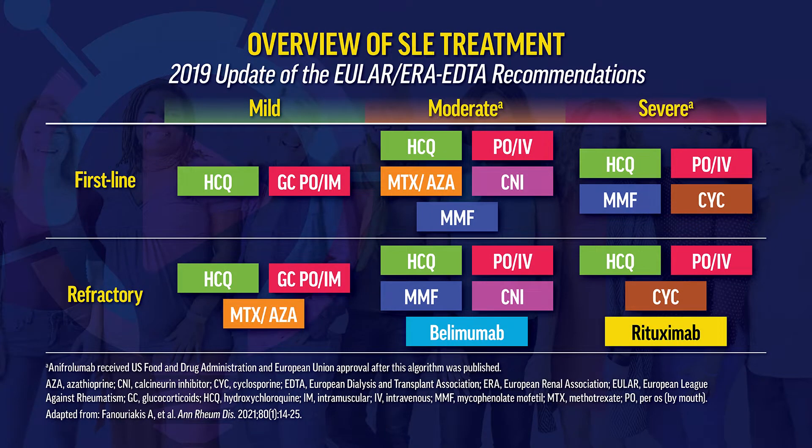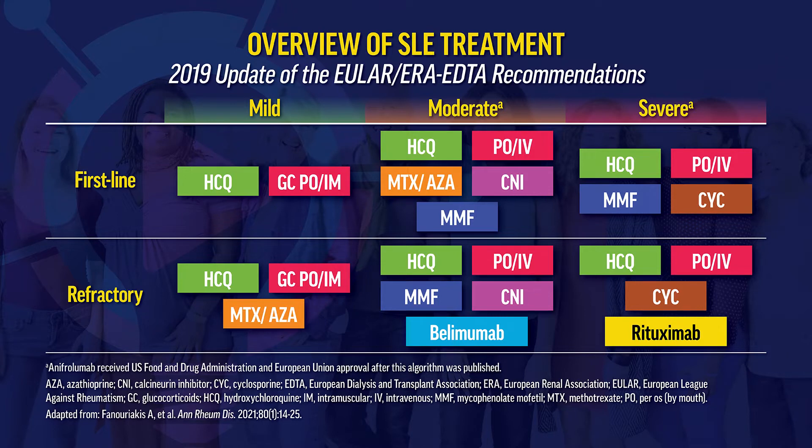How do you sequence therapy based on disease severity and response? Hydroxychloroquine is a mainstay regardless of disease activity. Corticosteroids are also a mainstay, and we use various immunosuppressives for various organ manifestations, sometimes sequentially. Cyclophosphamide is generally used in patients who fail mycophenolate mofetil for lupus nephritis. Rituximab, an off-label drug, can be used in refractory lupus nephritis according to ACR guidelines.